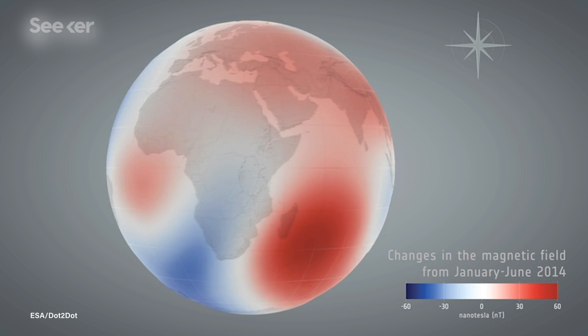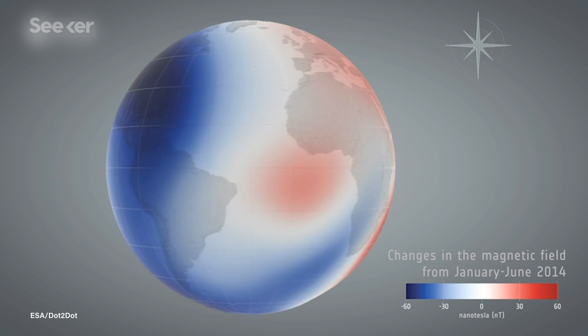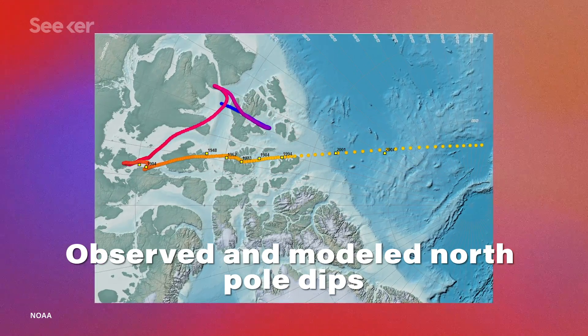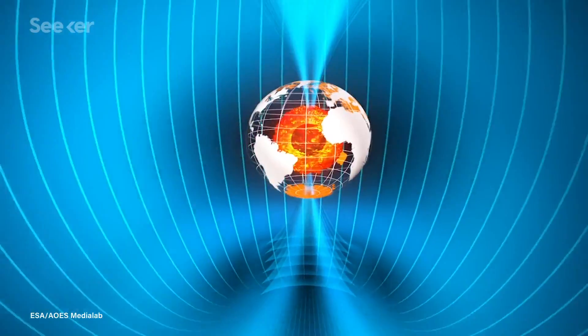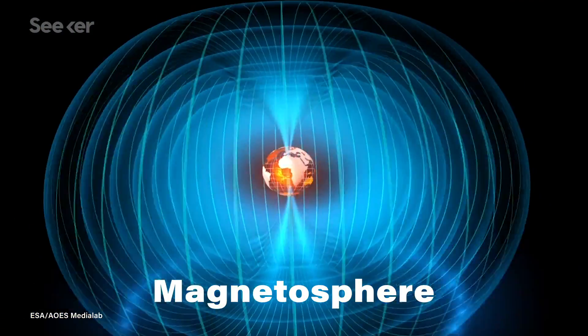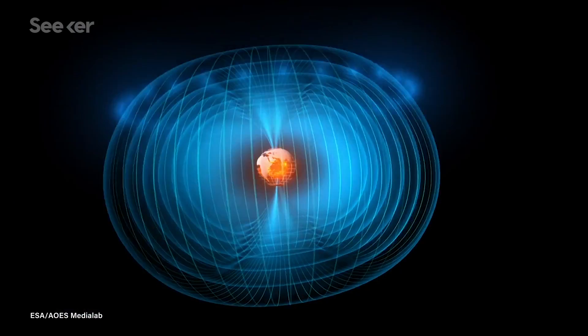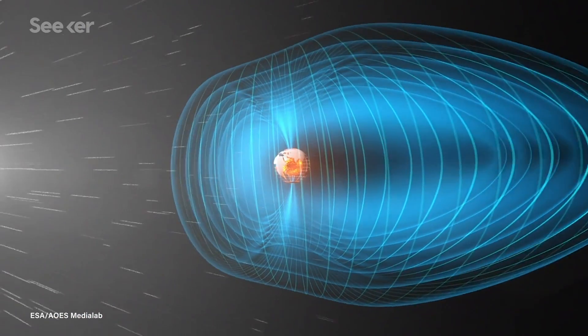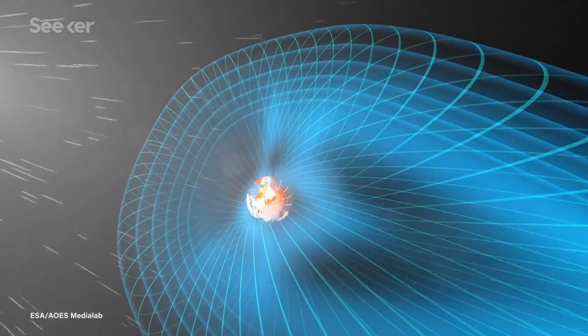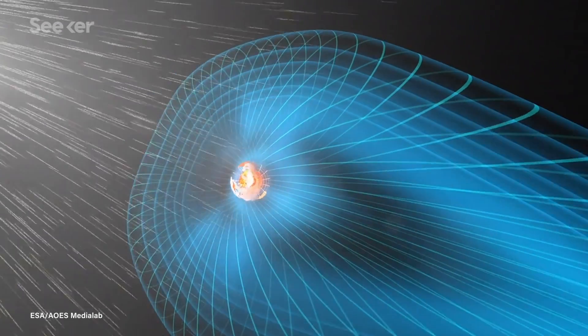Right now, for instance, the north magnetic pole has been slipping down into Siberia for the past 150 years or so, and it's speeding up. Our magnetic field actually has a name — it's called the magnetosphere — and it plays a crucial role in making Earth a habitable planet. It wards off much of space's harmful radiation, like cosmic rays, acting like an essential protective cloak around the Earth.